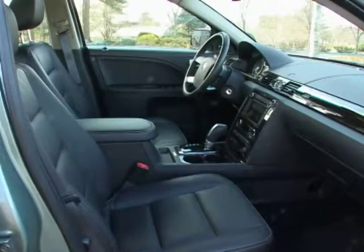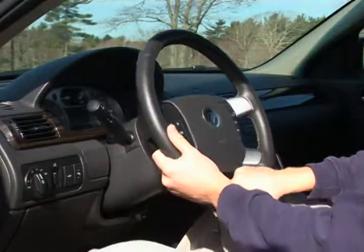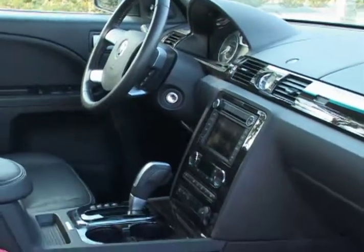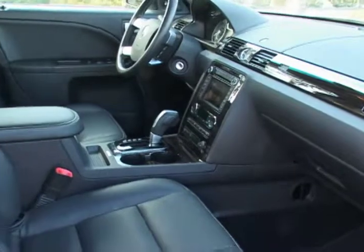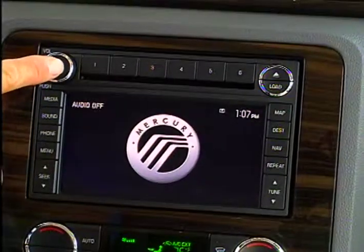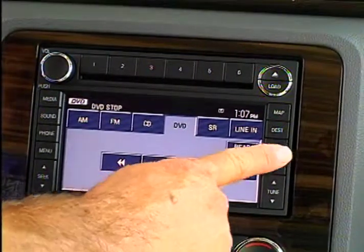The interior includes optional heated leather seating surfaces, a fully adjustable multifunction steering wheel, and an eight-way adjustable driver's seat. The center console is home to the voice-activated SYNC communication system that includes hands-free communication and a six-disc CD changer with MP3 audiophile sound system.